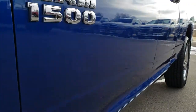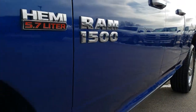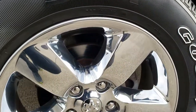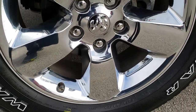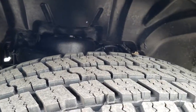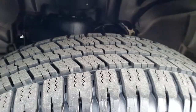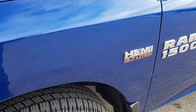We shoot all of our videos in 1080p, so if you have HD capabilities on your computer, tablet, or smartphone device, turn them on right now because it's like you're right here looking at the vehicle with me. Factory 20-inch alloy rims with the chrome covers, and it has brand new Goodyear Wrangler 275-60R20 tires. We've got brand new tires all the way around on this truck.